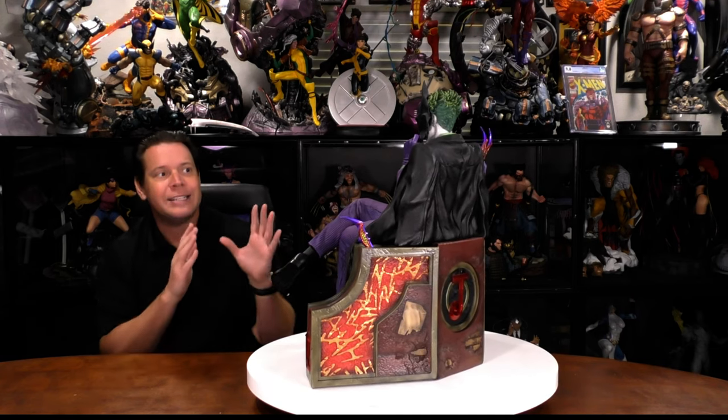I was really hesitant to buy this statue from Prime 1 Studio, because as I said, there are so many amazing Joker statues — whether they're from different iterations of the DC Cinematic Universe or just comics in general. I have whittled down my collection.